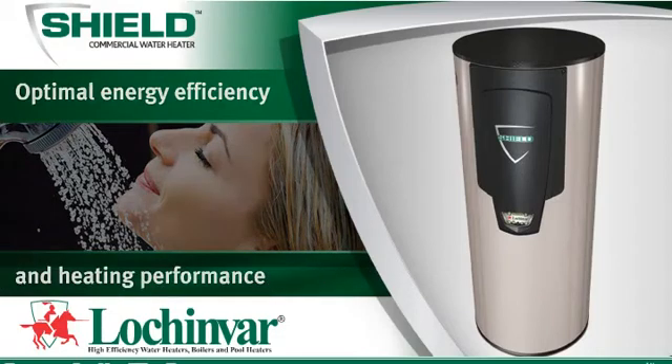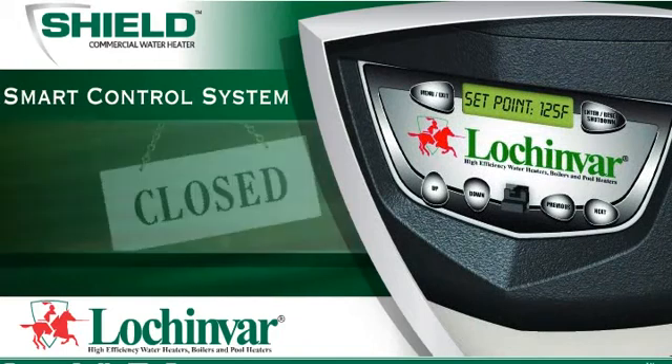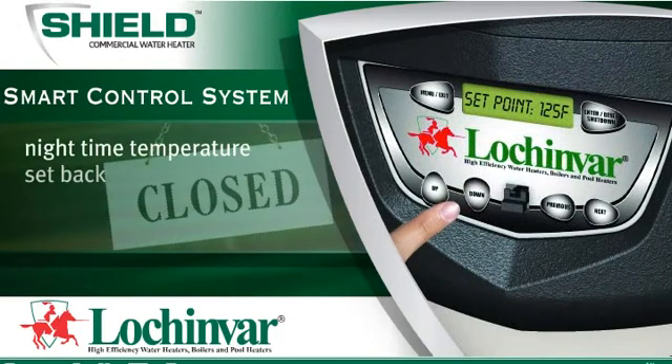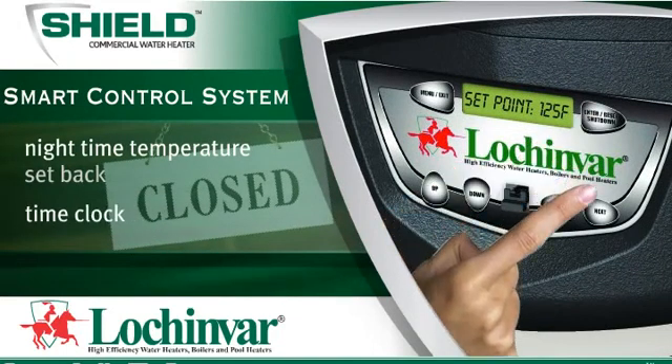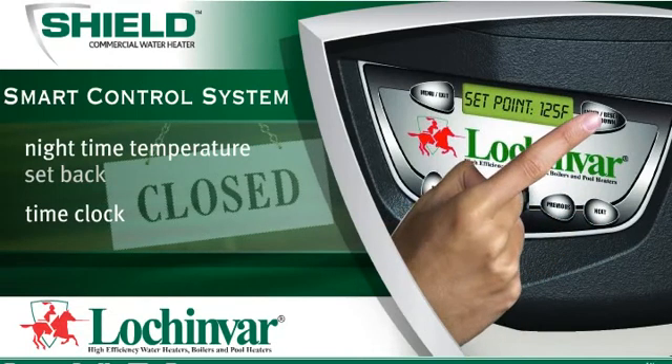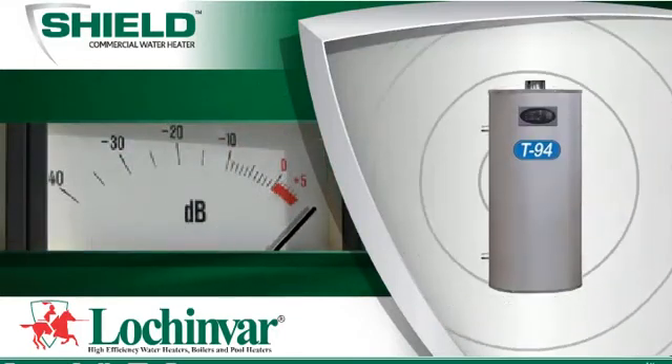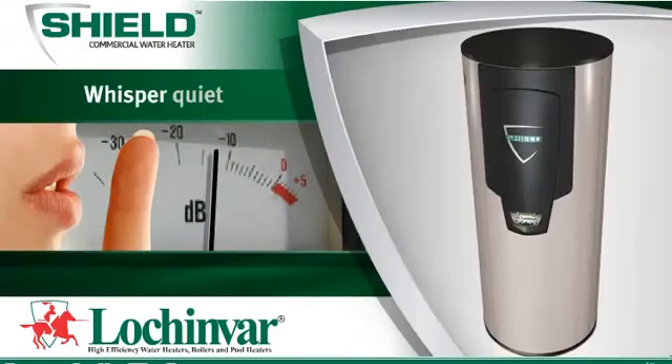The Shield smart control system incorporates energy-saving features, such as nighttime temperature setback and a time clock, which each allow you to set schedules to reduce unnecessary fuel consumption when hot water is not needed. Other high-efficiency water heaters generate high noise levels, but Shield is whisper-quiet.